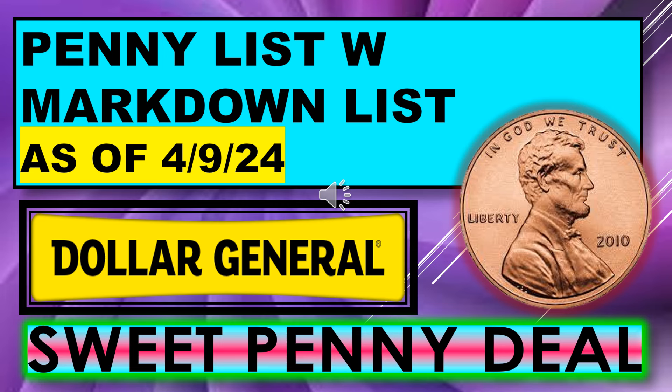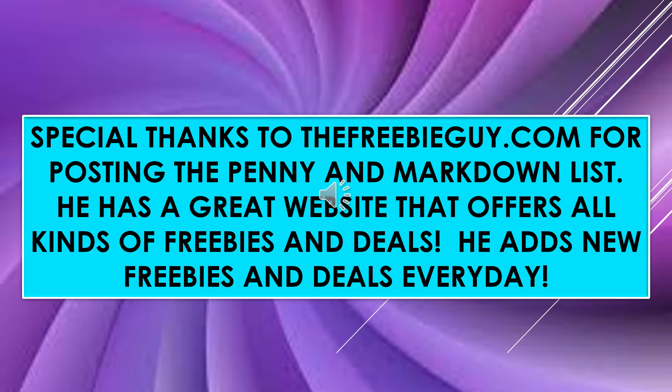Welcome back to Simple Deals, Hauls, and Coupons. Today I have the Dollar General Penny List with Markdown List for April 9th, and we do have a sweet penny deal this week. I want to thank TheFreebieGuy.com for posting the penny list and the markdown list. He has a great website that offers all kinds of freebies and deals, and he adds new freebies and deals every day.